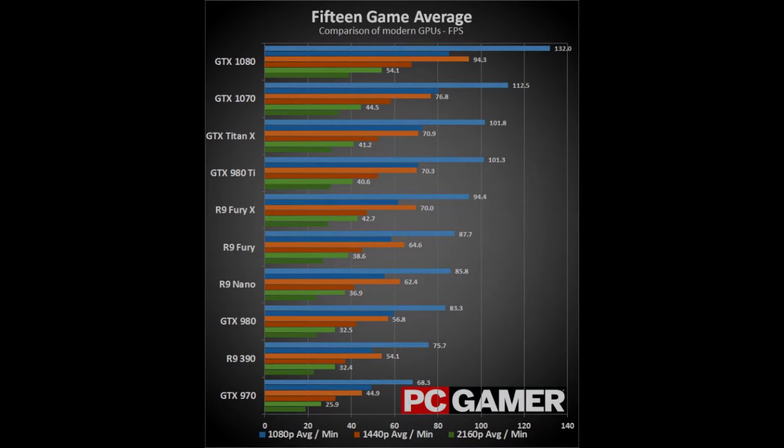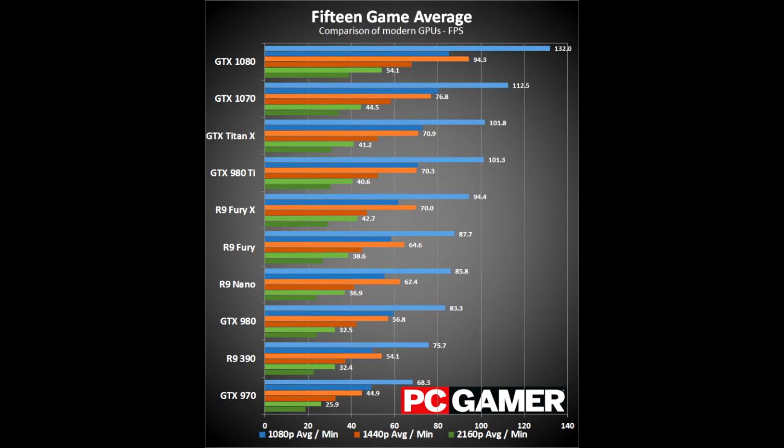If you're wanting the absolute best tech available, the GTX 1080 is priced about 55% higher than the GTX 1070, but performance ends up being about 20-25% better. Still, we can't argue it's one of a beast of a card.